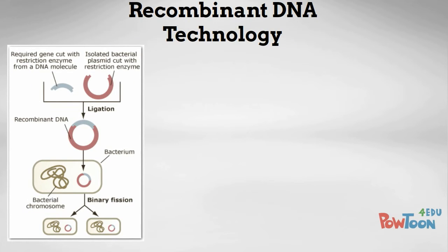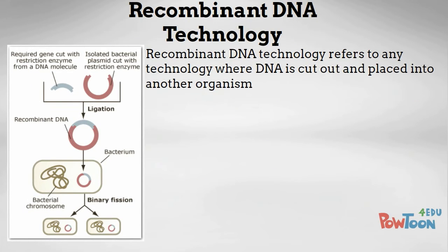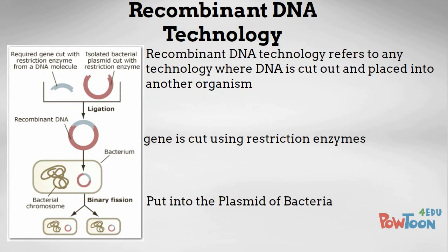Recombinant DNA technology refers to any technology where genes are cut out of one organism and put into another. This is done through the use of restriction enzymes which are used to cut the gene. They are then placed into the plasmids of bacteria which are allowed to replicate, amplifying the amount of DNA which contains this gene.